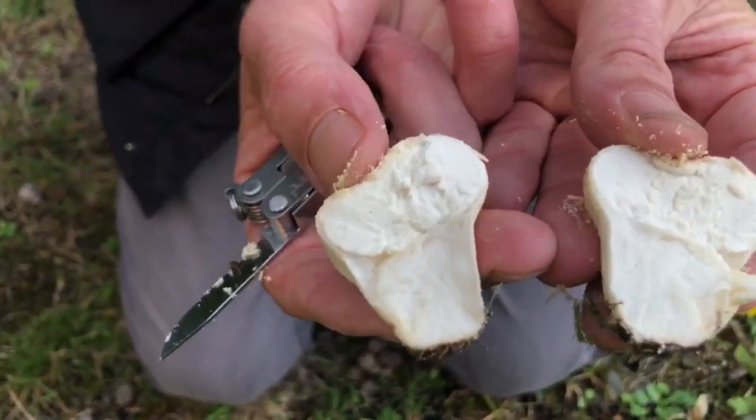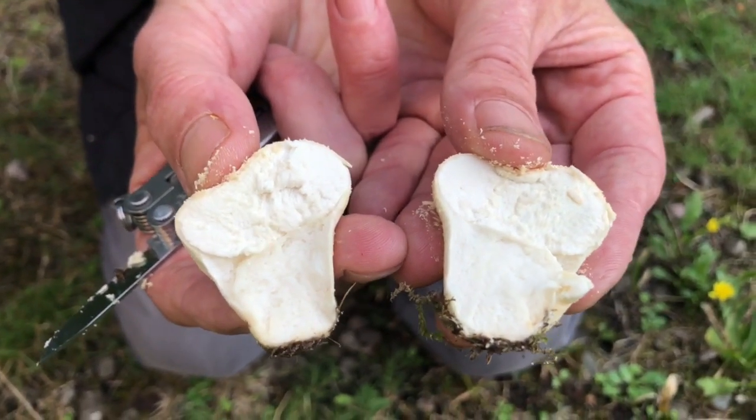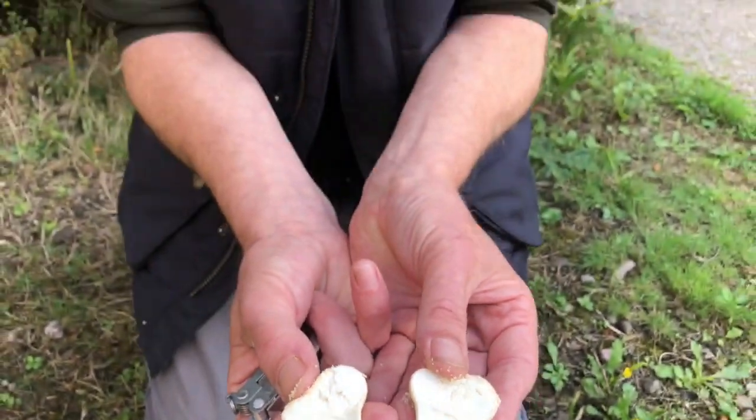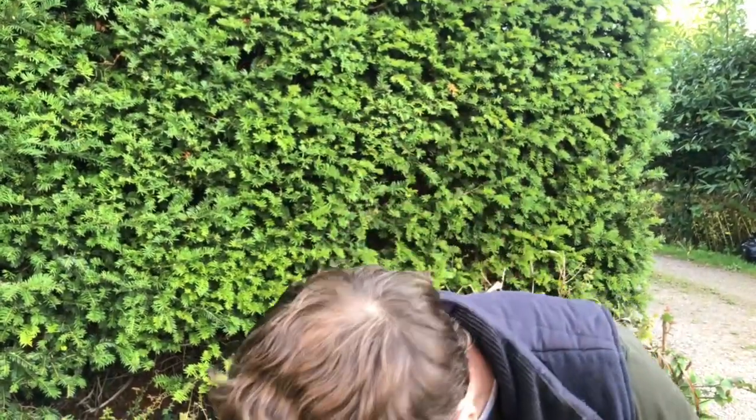That tells me I've got a puffball. If it was starting to yellow on the inside in any part of the mushroom, I wouldn't eat it. You only want to eat puffballs when they're young and white all the way through — any sign of yellowing, leave that mushroom behind. It could give you a bit of gastric upset. While they're white and spongy all the way through they're perfectly edible. They're not the tastiest of mushrooms — they go into mixed mushroom dishes for me. They do take in marinades well because of that sponginess.